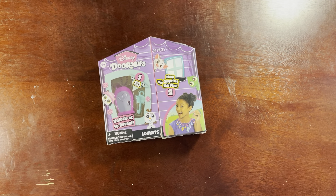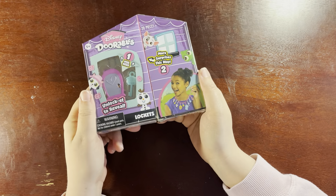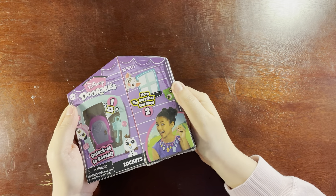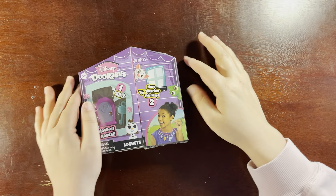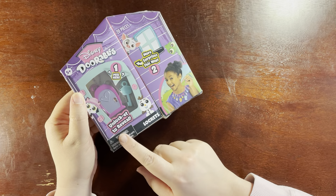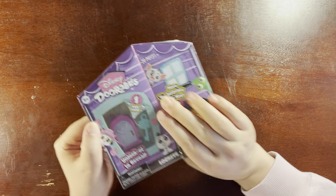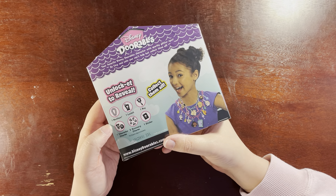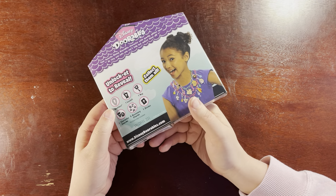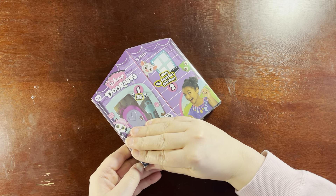We like to do things we're bad at anyways. We also like to unbox things. This is a new Doorables that I found. It's a Disney Doorables locket — an unlock-it to reveal. It's a very cute little jewelry thing. It has 20 pieces — collect them all. There's a necklace, a locket, a key, two character charms, five accessory charms, and a sticker. Cool, let's get into it.